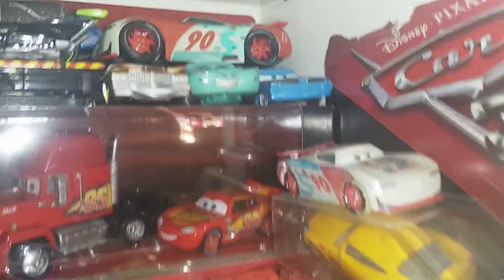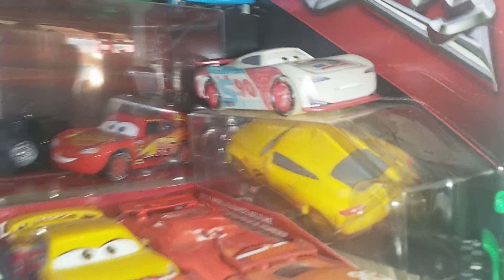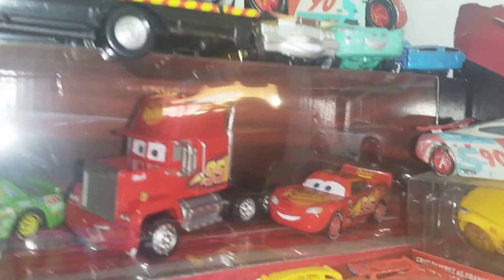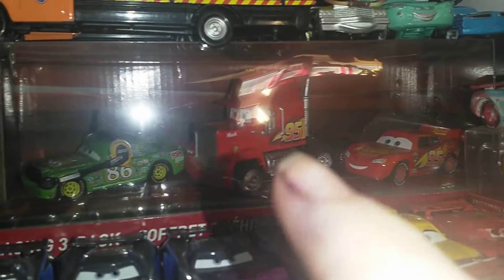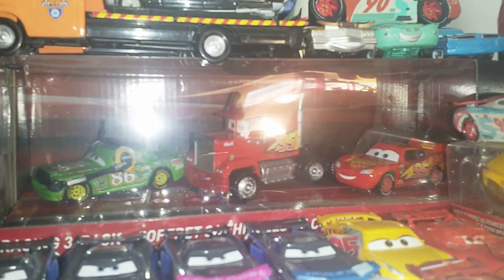Got some Cars here from Cars 3. The Fireball Beach version of Paul Conriff, the variant of Cruz Merz's Crazy 8. Here is this 3-pack — I bought this 3-pack for £6, which is like £2 a car, and I was like that's well worth it, even to keep in the box.